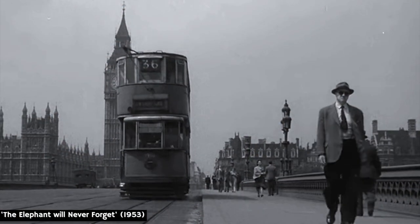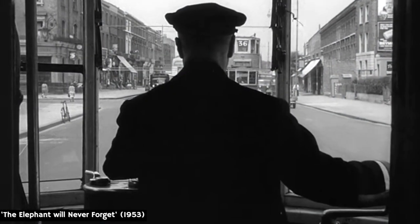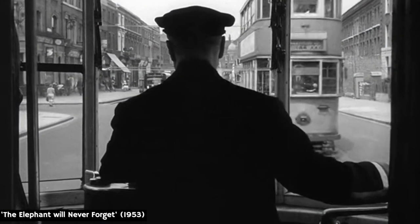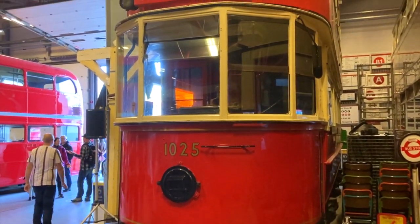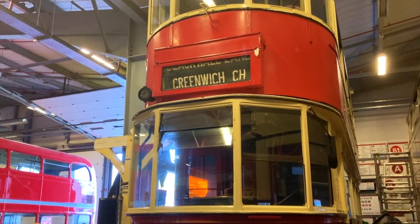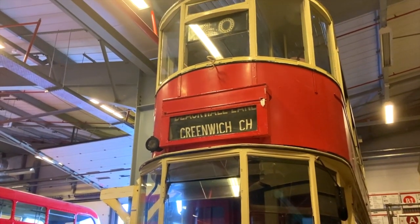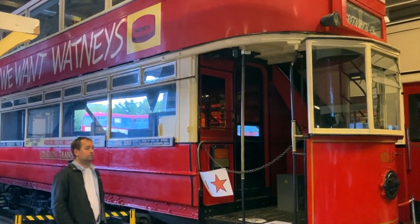Like most UK towns and cities, London was once served by an extensive tram network, and although this form of transport is now undergoing a renaissance in certain areas, nothing can beat the beauty of a vintage tram car. This example, known as the E1 class, was built in Motherwell, Scotland in 1910, and was the most common design used in London until the network was closed in 1952.